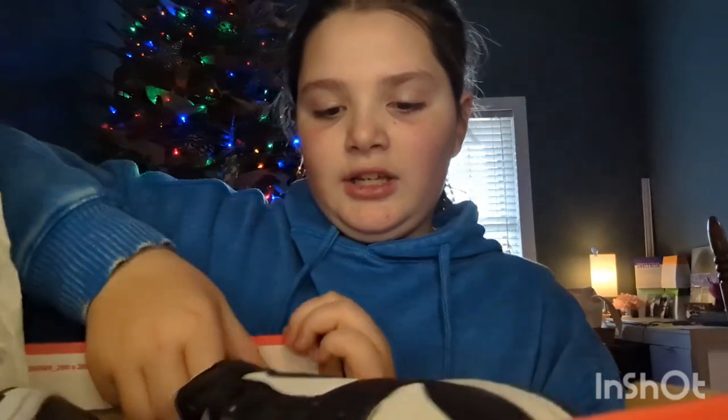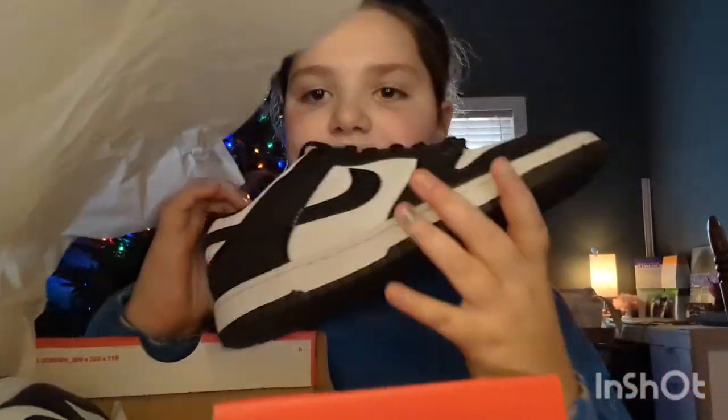My next thing is Nike Pandas and I love them. My sister, my mom, me, and my cousin all have matching ones.